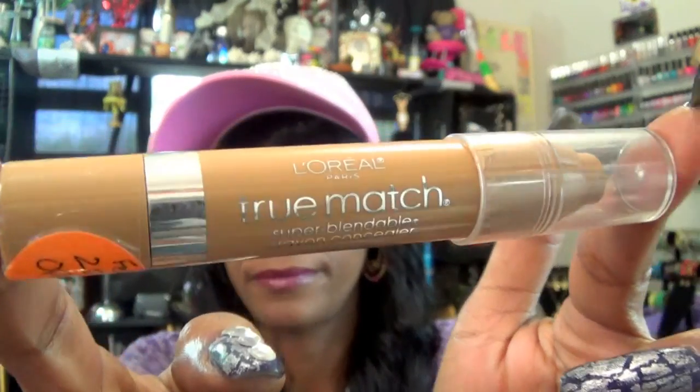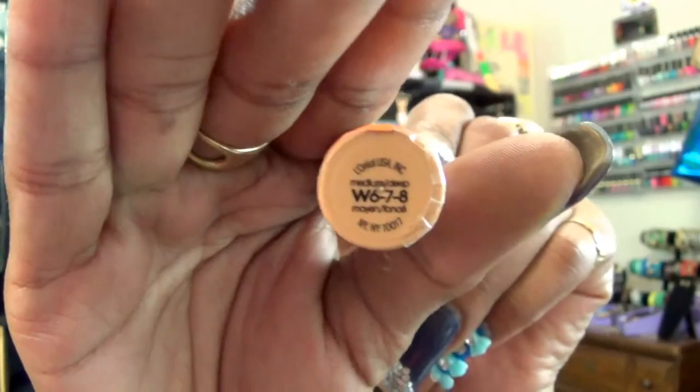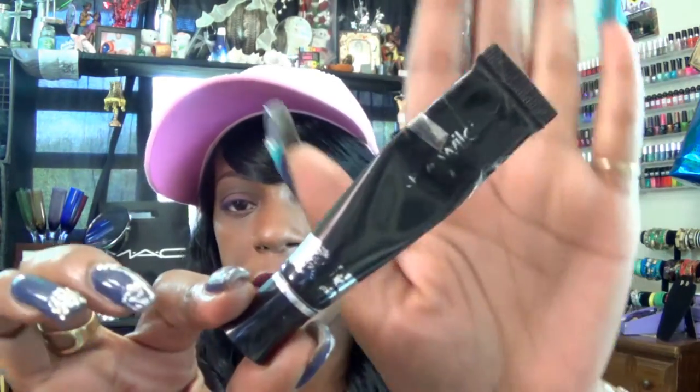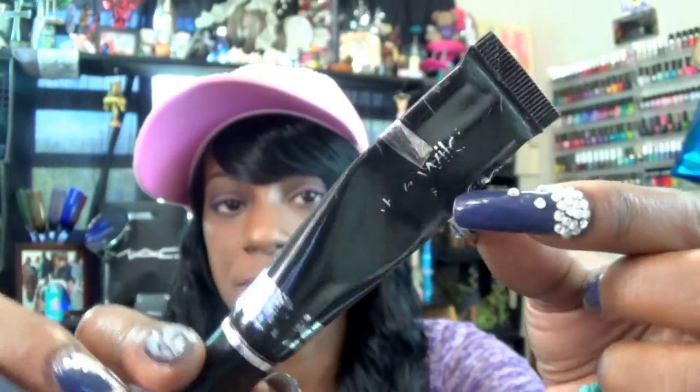For my under-eye highlight, I am using my L'Oreal True Match Concealer in W678 Warm, and that blends out very, very well. On my eyes as a primer, I am using my Wet n' Wild Fergie Primer. I have been using this since February of this year and so far, so good — we're using the mess out of it.